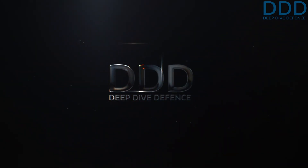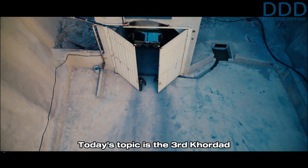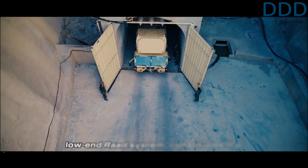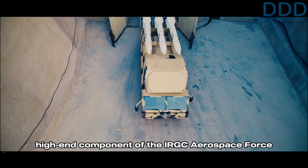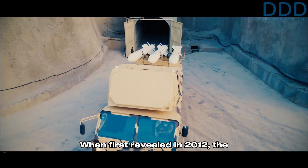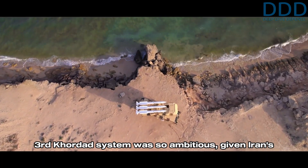Welcome to Deep Dive Defense. Military and aerospace enthusiasts, over here we give rare insights you won't hear elsewhere. Today's topic is the Third Kordad surface-to-air missile system, which besides the low-end Rod system constitutes the high-end component of the IRGC Aerospace Force air defense backbone. When first revealed in 2012, the Third Kordad system was so ambitious given Iran's industrial capabilities of the time that many doubted its feasibility.